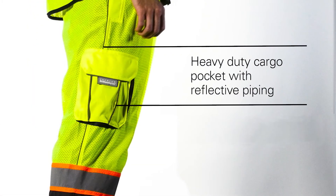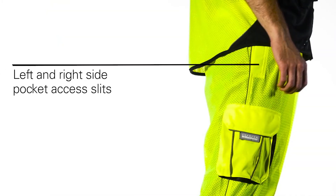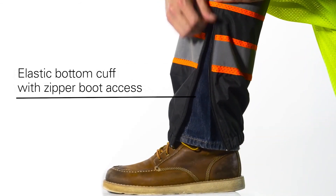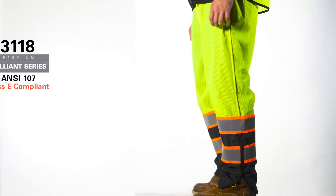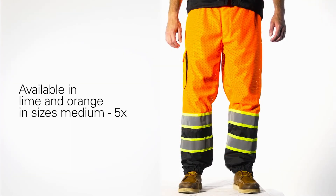The heavy-duty solid right cargo pocket features reflective piping and left and right side pocket access slits. The elastic bottom cuff with a zipper allows for easy boot access. The Hishigo 3118 Mesh Pants will exceed your safety needs.